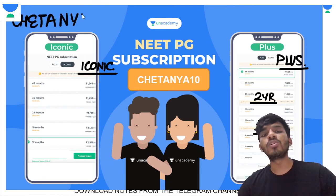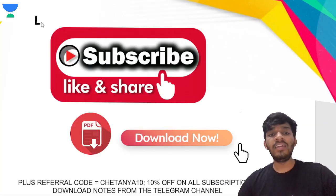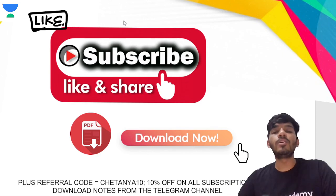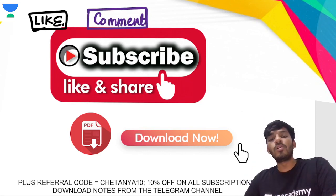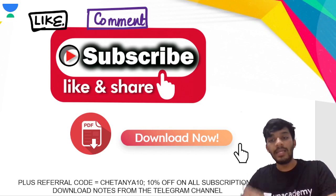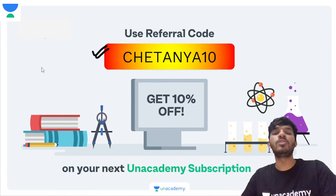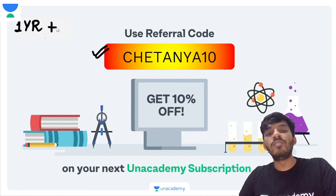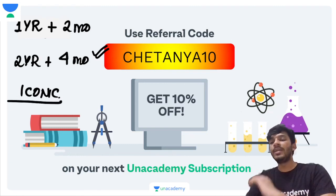Thank you so much for watching this video. Please hit the like button and share it with friends preparing for their exams, even if they are in first year MBBS. Drop a comment, subscribe to the YouTube channel 'Let's Crack NEET PG,' download the PDF, and subscribe to the Telegram channel. Use referral code Chaitanya10 for a 10% discount, plus two months free on a one-year Plus plan and four months free on a two-year plan. Watch out for the next Pinnacle PG video!